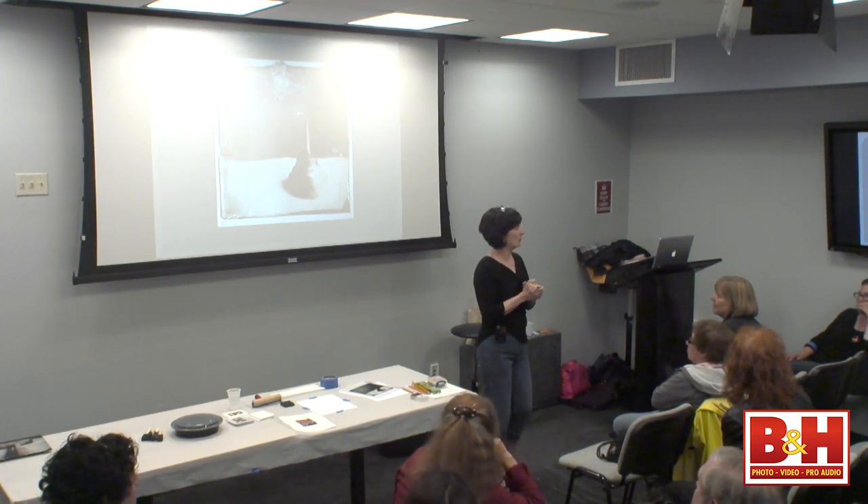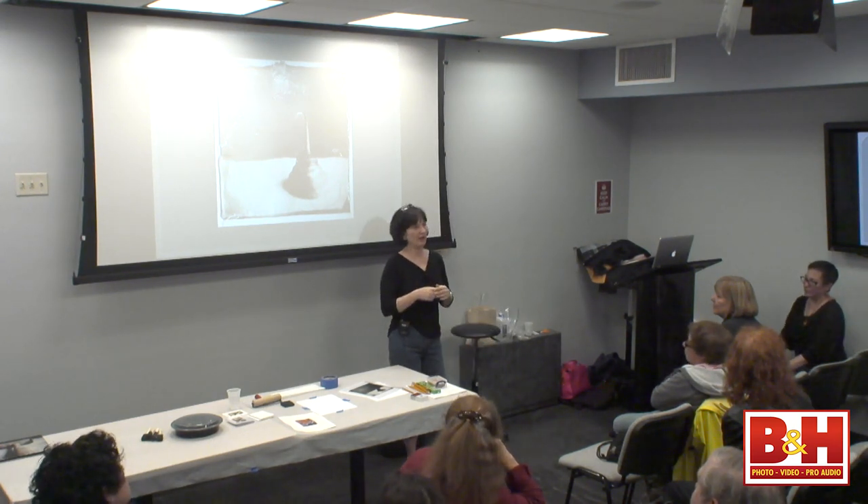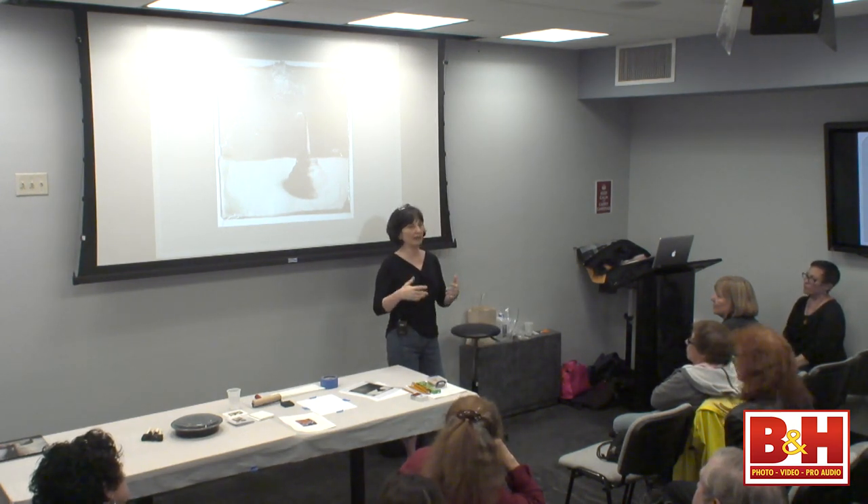So what we do in the workshops with this is we teach you how to prepare your images so that they are presented the right way so that they will transfer properly and look like a traditional emulsion lift.